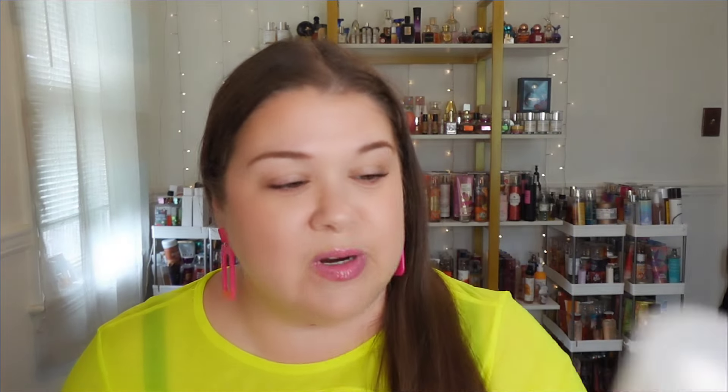Citrus is fragranced with notes of salty citrus and bright stone fruits for a bold, zesty scent. And speaking of bold, today's lip look is of course by me — Banger Beauty by Mary.